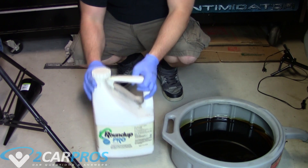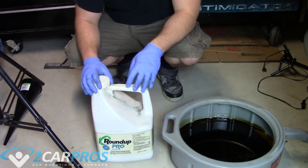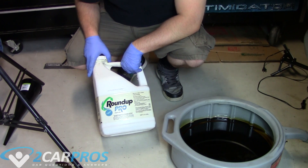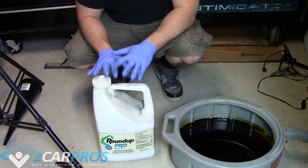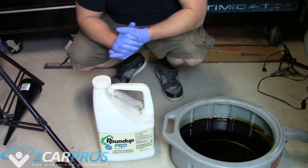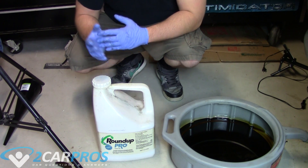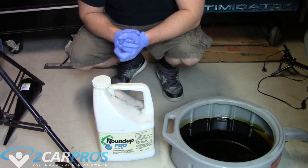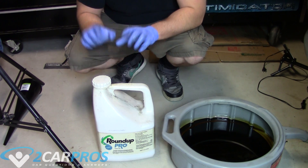What I have here is a Roundup poison container. I got this at Home Depot, used all the weed herbicide, and it's empty. I cleaned it out — it is completely devoid of any kind of poison. It's just a big plastic container, and that's what you're looking for. You can even use a bleach bottle or a laundry detergent bottle. Just make sure it's clean and the only thing in it is oil itself.